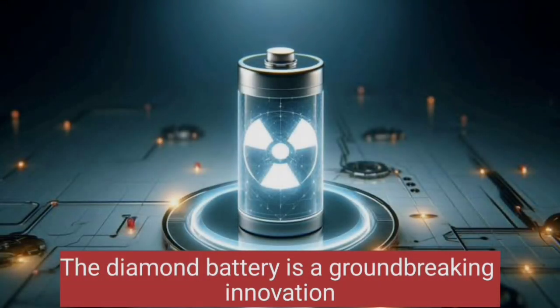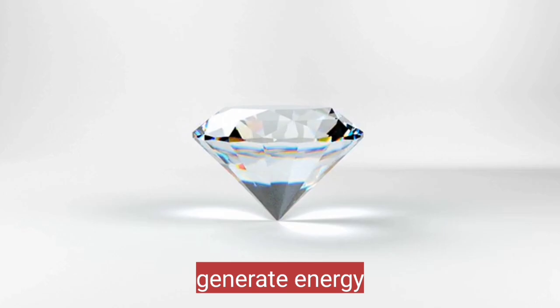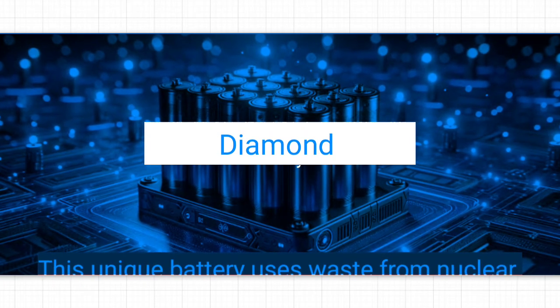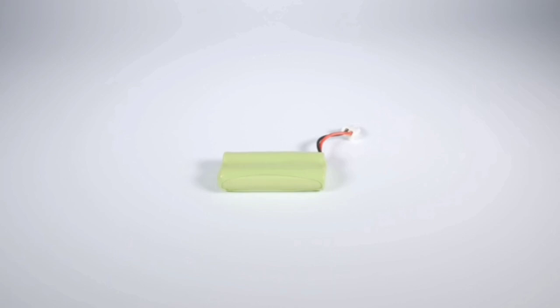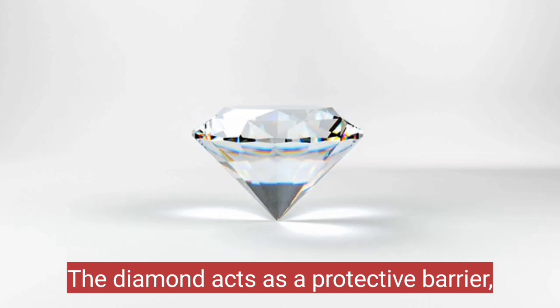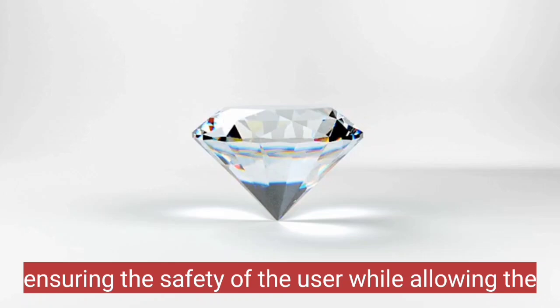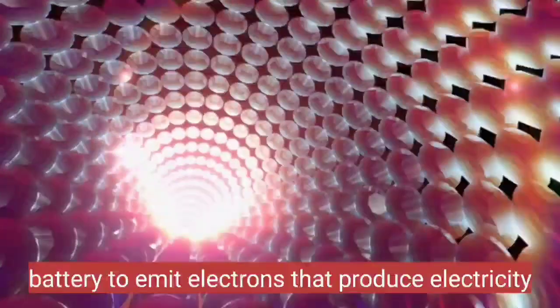The diamond battery is a groundbreaking innovation that harnesses the power of radioactive decay to generate energy. This unique battery uses waste from nuclear reactors, specifically carbon-14, which is encased in a diamond structure. The diamond acts as a protective barrier, ensuring the safety of the user while allowing the battery to emit electrons that produce electricity.